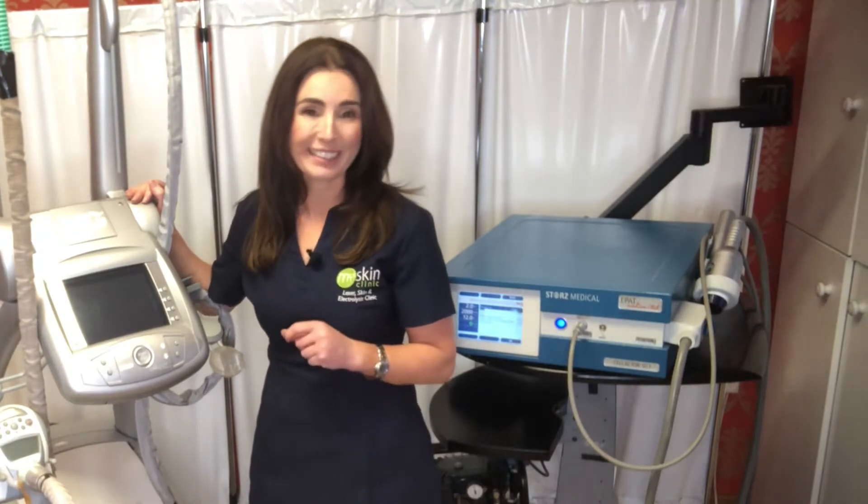Would you like to improve your shape? Maybe get some inch loss or some cellulite reduction? Stay tuned and I'll explain all the variety of treatments that I've tried and that I offer in my clinic to help improve your shape and reduce cellulite.